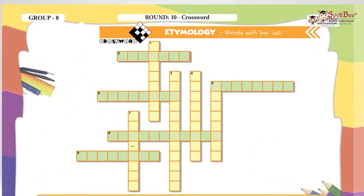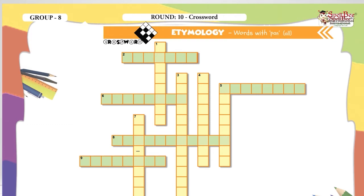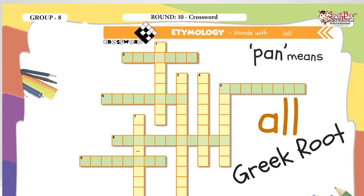Let's try one based on etymology. This is from the Group 8 book. All 10 words will have the root word P-A-N — not the frying pan, the Greek root P-A-N — which means 'all'.